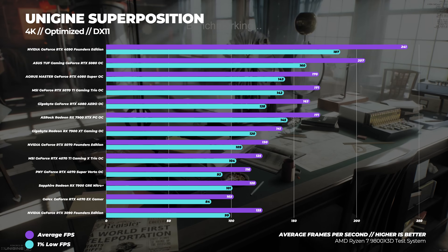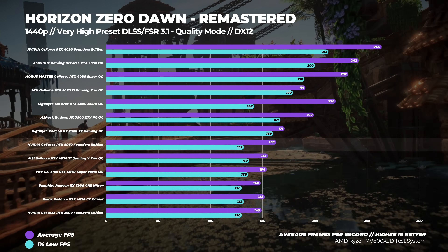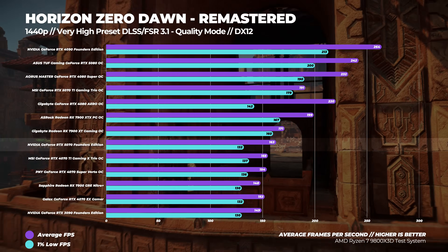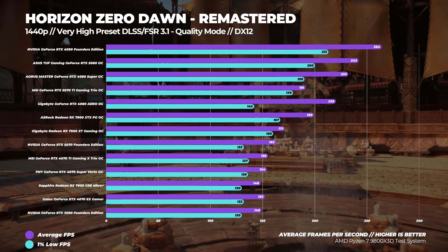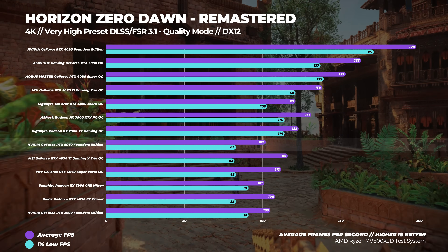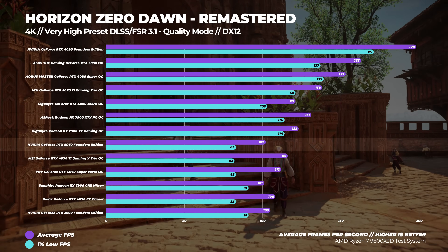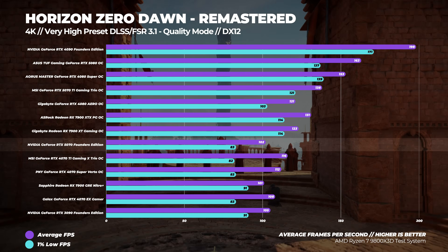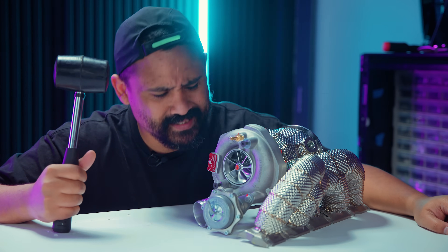Next up is Horizon Zero Dawn Remastered with the Very High preset, using either DLSS or FSR 3.1 in quality mode. At 1440p, the GeForce RTX 5070 is around five percent faster than the RTX 4070 Ti and about six percent faster than the RTX 4070. At 4K, I found my first repeatable anomaly: the RTX 5070 is six percent slower than the RTX 4070 at 4K. I retested this for about two hours — even with a non-Founders card, I saw basically the same result.